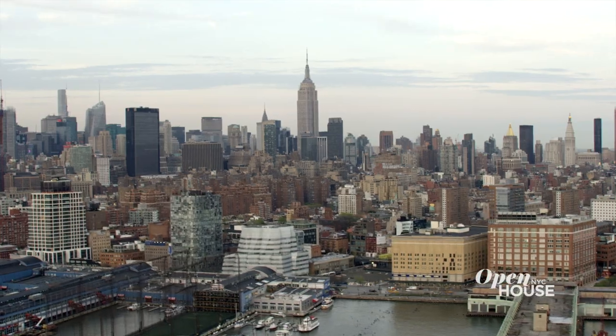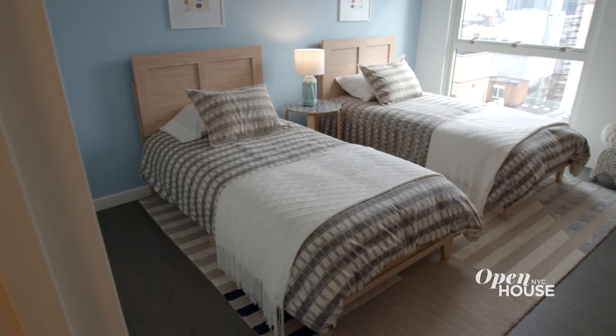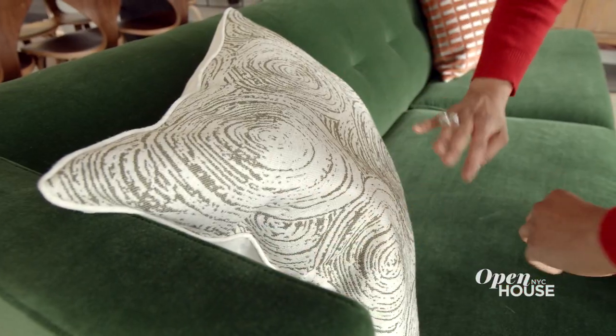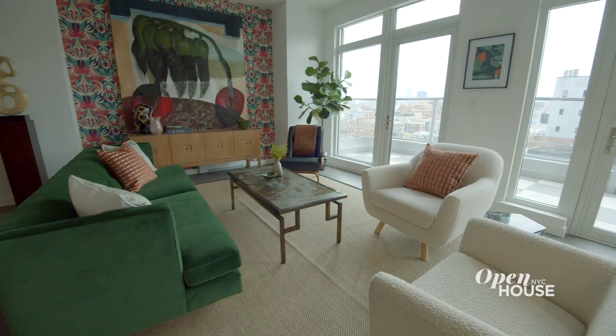My name is Courtney McLeod and I'm the principal of Right Meets Left Interior Design based in New York City. I'm standing in the penthouse apartment of 99 Morningside in the heart of central Harlem. It's a four-bedroom, four-bath apartment, really generously sized, and we wanted to give it a luxurious feeling and add a little bit of fun Harlem flavor to the mix.